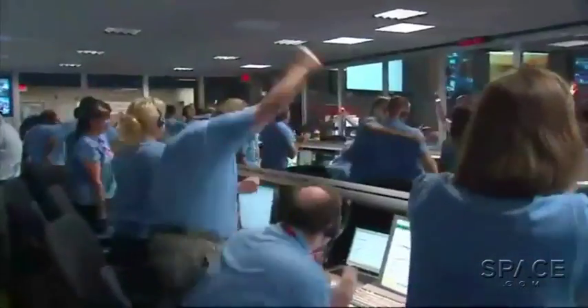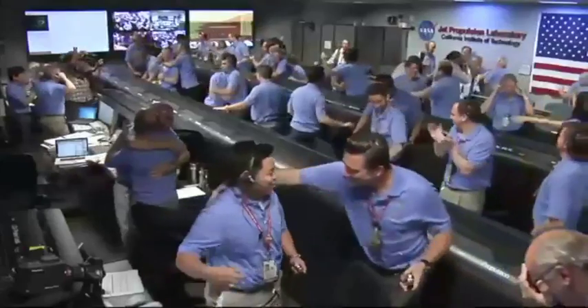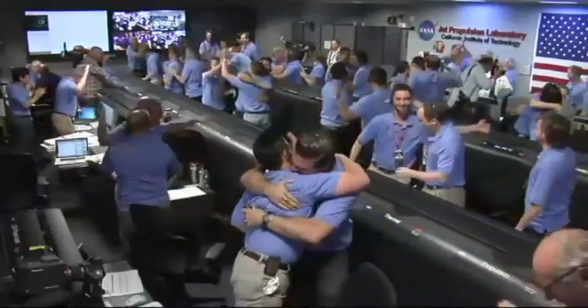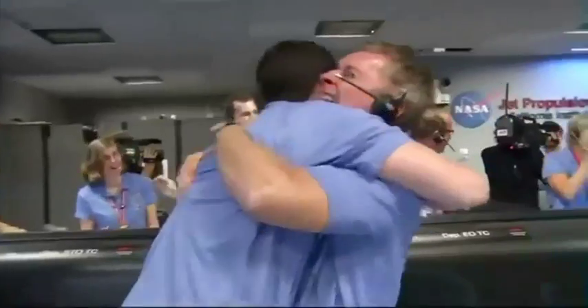On August 5th, NASA's Curiosity rover set down successfully in Gale Crater just off the Martian equator, and the men and women of Pasadena's Jet Propulsion Laboratory could not be more delighted. With all systems apparently go, we caught up with the project scientist for the Mars Science Laboratory project, Dr. John Gratzinger, for an update and information about their first target of investigation.